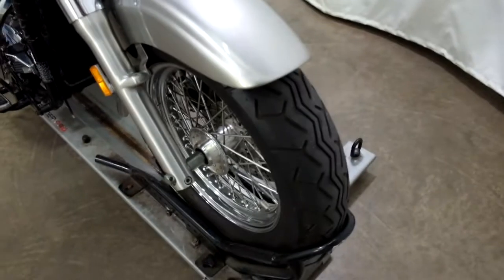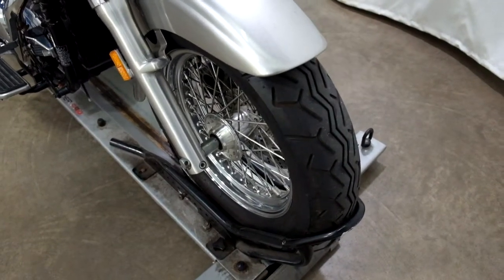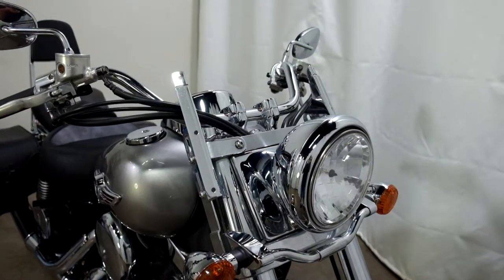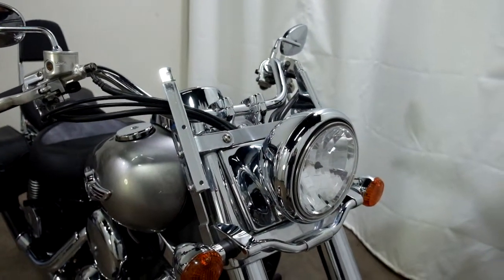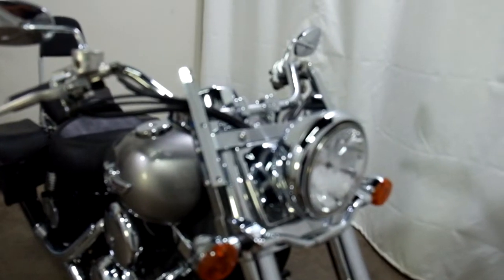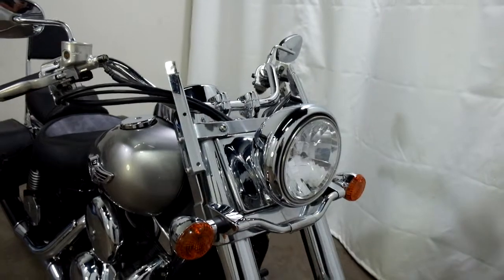The front tire appears to be in decent shape — looks like it's got some miles left on it. It has windshield mounting brackets on it but no windscreen. This bike has been tipped over on the left-hand side, which I'm going to assume is what broke the windscreen.